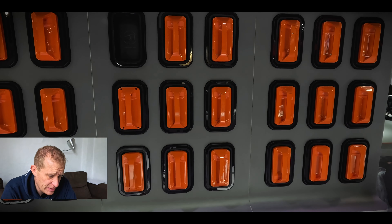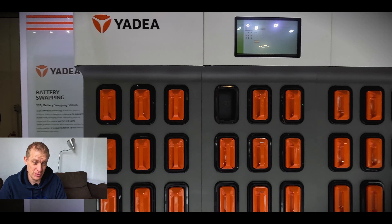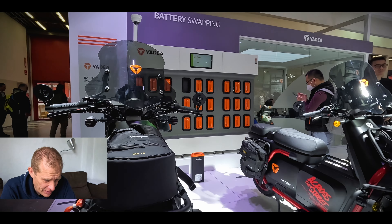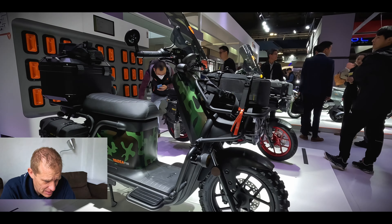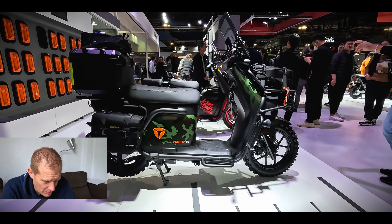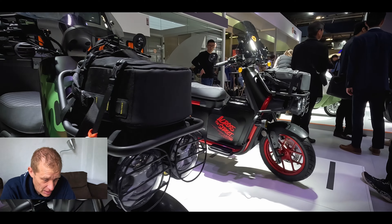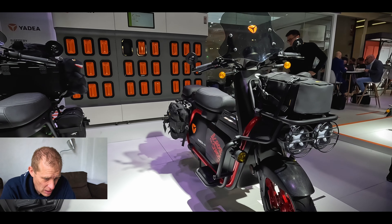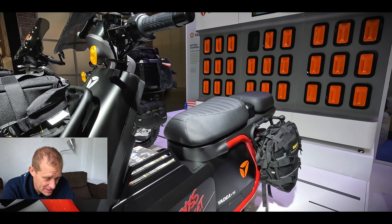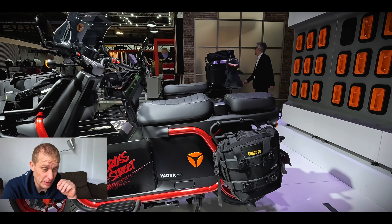One of the things I forgot to mention about Yadea is they're very interested in battery swapping programs, so you don't have to worry about charging your battery — you can just switch it out and shove it in, especially for delivery. They had these really cool delivery-based electric scooters on display. The idea is you can go around the city delivering stuff, and it can also work in an adventure mode. It's for sure an important part of the future, and for the styling I've seen, these were very good looking bikes.